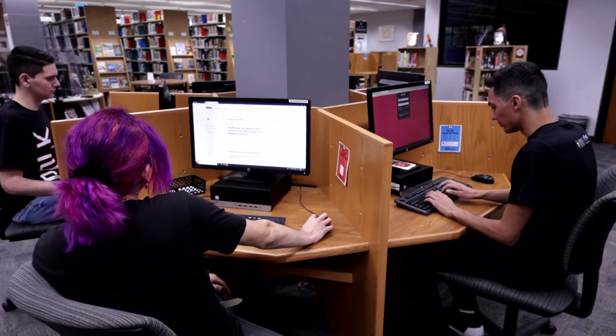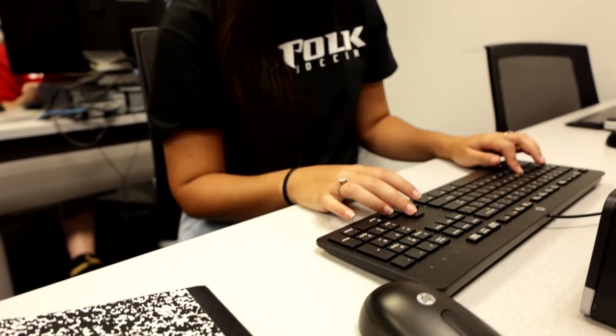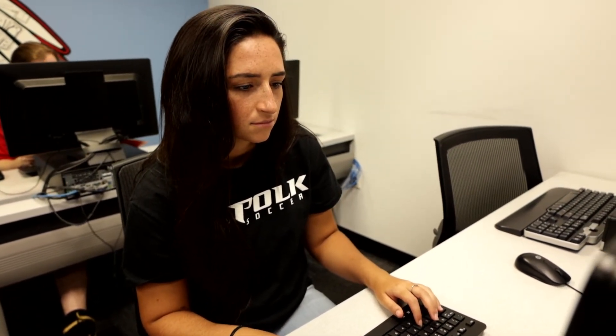Honorlock was really easy for us to implement at Polk State. It's a simple navigation menu for the faculty to enable it. There wasn't a long implementation process for us — it was kind of like, hey, you've got this now, you can turn it on and we'll help you use it.